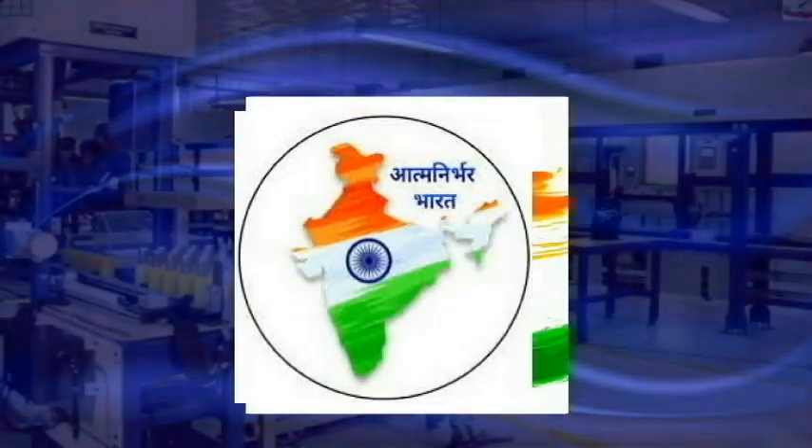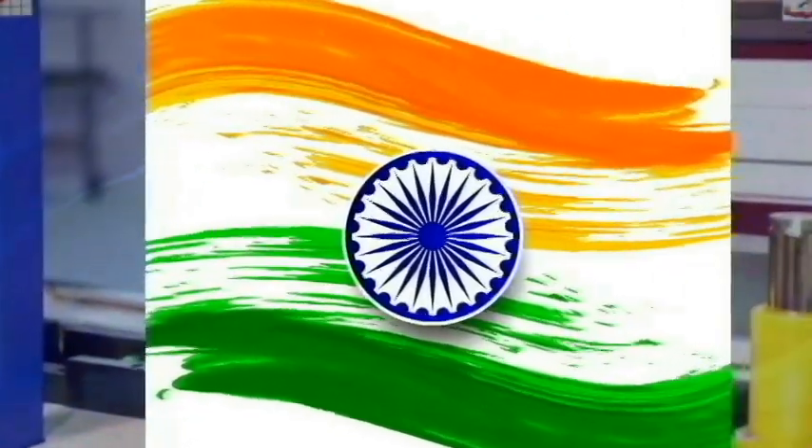Dedicated to the service of the country, Ordnance Factory Khmeria takes a big step towards Atmanirbhar Bharat. Jai Hind! Jai Hind!